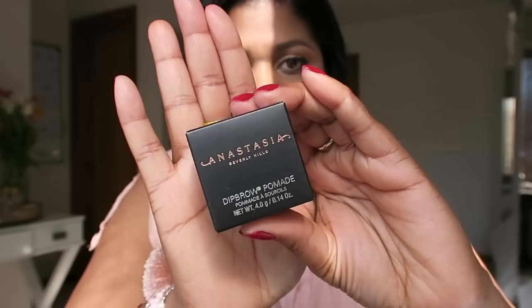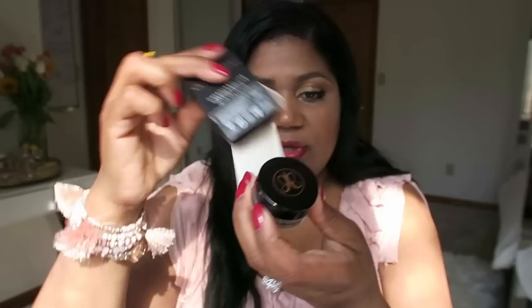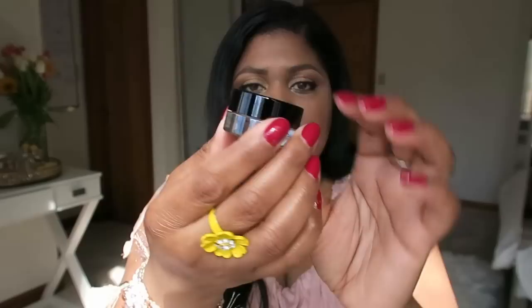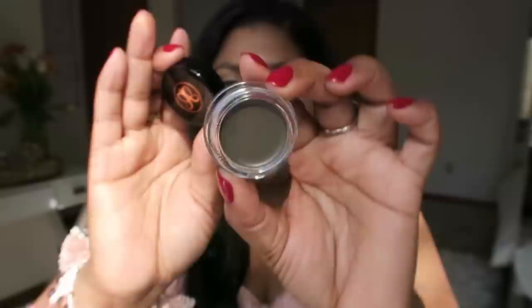One of the last products I got was the Dip Brow Pomade by Anastasia. I usually use brow pencil to shape and fill in my brows, but I decided to try this dip brow. I got it in Dark Brown — I love the packaging, it's elegant. It's almost like a charcoal dark brown or gunmetal color. I love to change how I look — I think it's up to you how you want to present yourself, as long as you feel confident and beautiful.